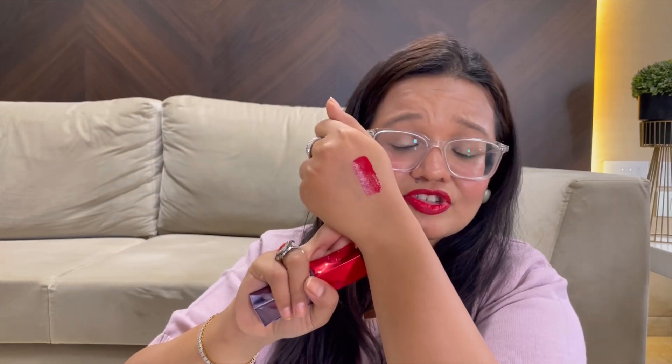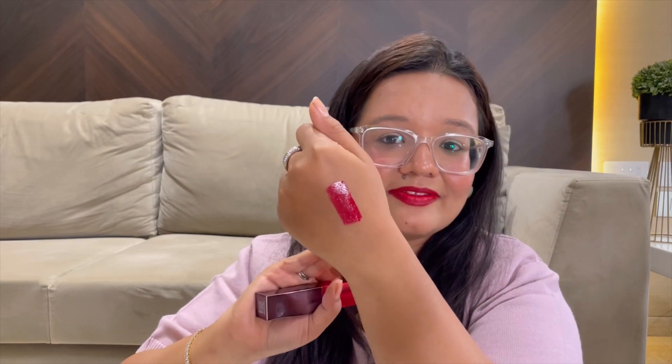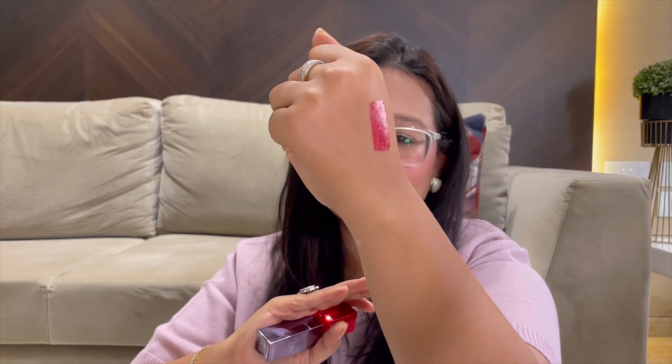This Lip Bond lipstick has that beautiful shine without transferring or disappearing — it's so beautiful and hassle-free. Your hair will not get stuck to it. This shade in particular is very flattering on Indian skin. I'm wearing a normal t-shirt with this red lipstick and it goes with everything. I think most skin tones will rock this lipstick.